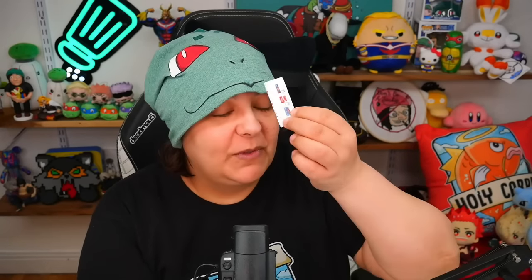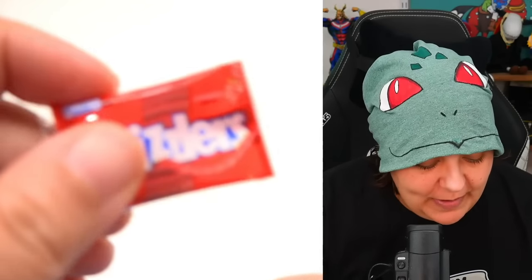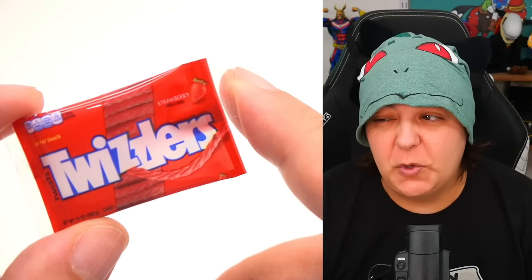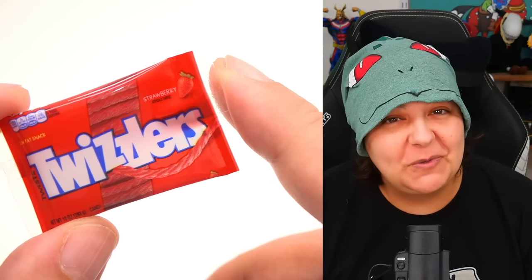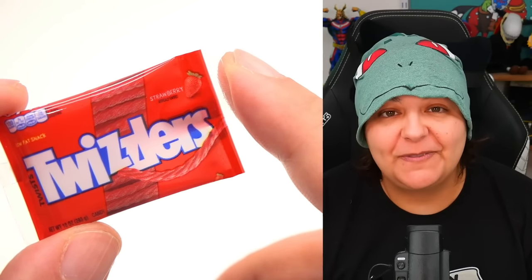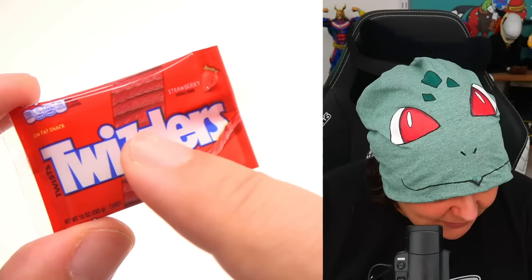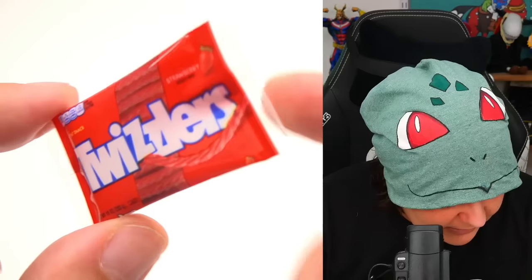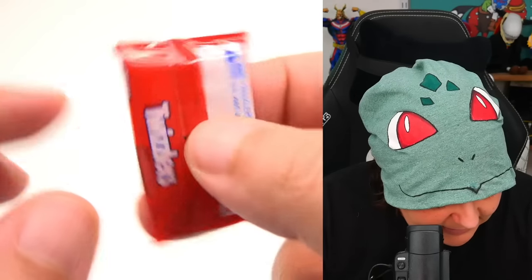I wanted to have a chat about Twizzlers — no way! Twizzlers are absolutely disgustingly good. They're not good for you, they don't taste like anything real. It just feels like chewing on plastic, so it's kind of a fidget toy food. Here we have it in strawberry, which I think is probably the better of the flavors. Here's what it looks like on the back.